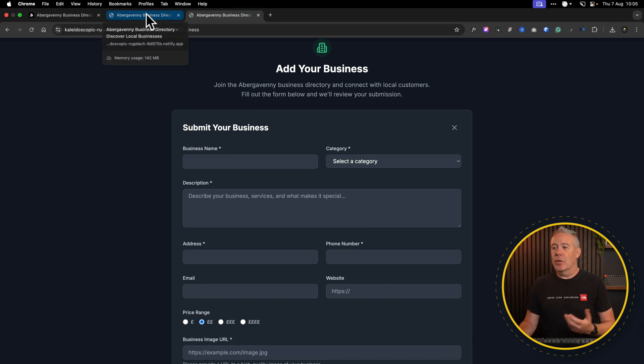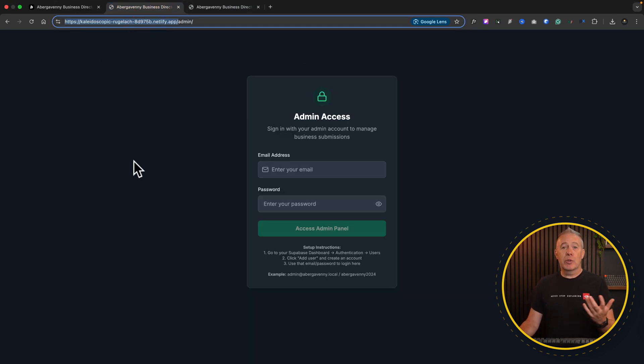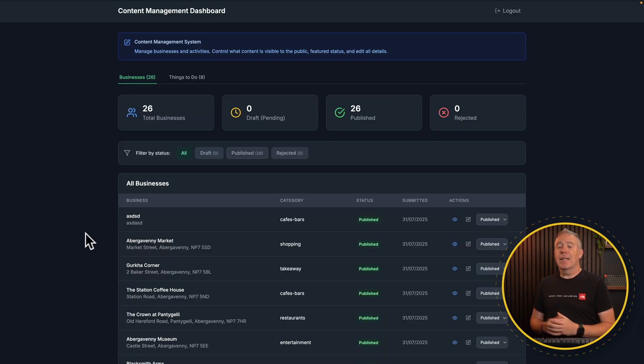We've got the admin side of things, and this is locked behind a login section so we can't access it without logging in. Once we're logged in, we're into our dashboard. If you've seen any other Bolt AI dashboards that have been created, you'll see a very similar look — these sort of cards across the top. From a functional point of view, it does what it needs to do. Most people don't really care what it specifically looks like, as long as it has all the functions, looks neat and tidy, and operates the way you want. It's a function over form thing.